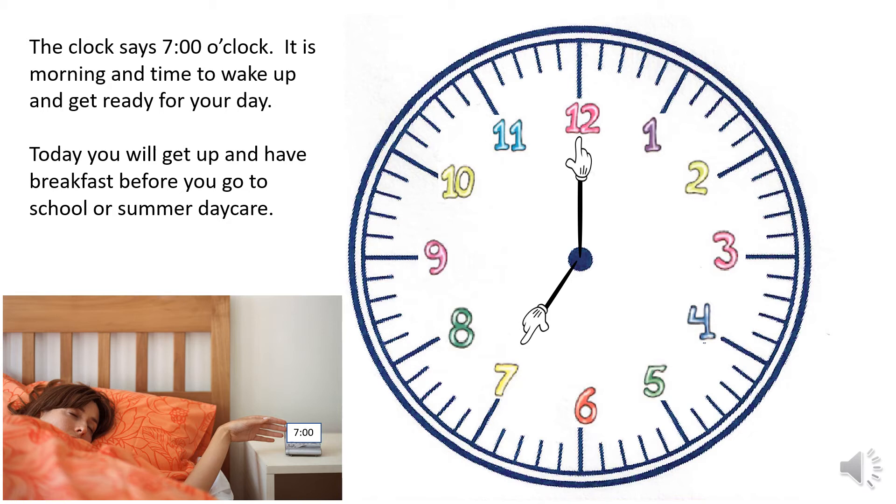The clock says seven o'clock. It is morning and time to wake up and get ready for your day. You will get up and have breakfast before you go to school or summer daycare.